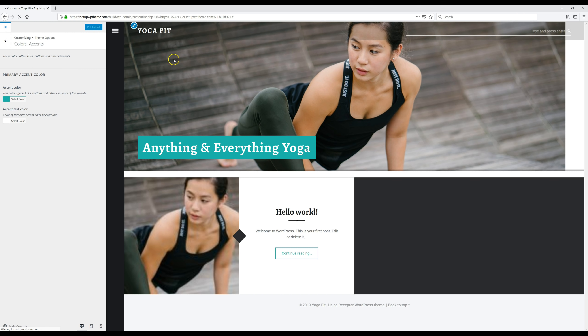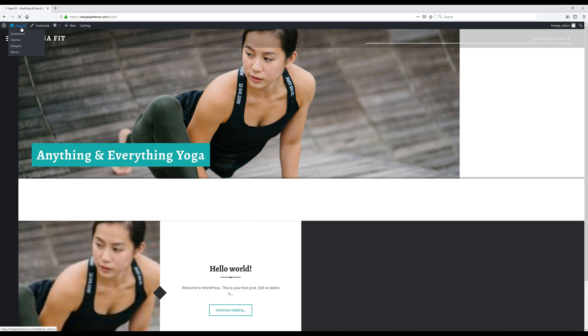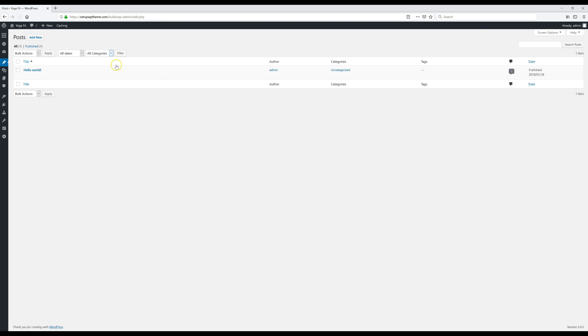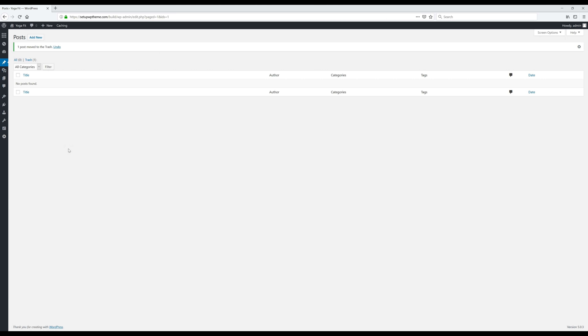Now we're going to start adding some posts. Go over to the Posts section. You'll see there's already one there — that's just the demo post that comes with WordPress when you install it. We're going to delete it. Click the checkbox, go to 'Bulk Actions,' click the arrow, select 'Move to Trash,' then click 'Apply.' That's how you delete any post you don't want.